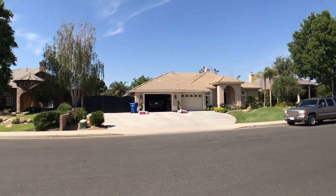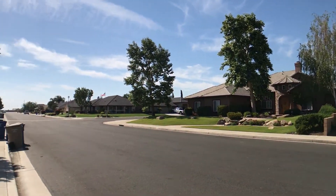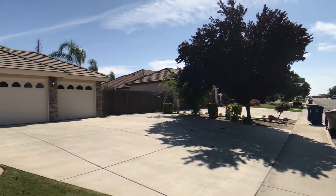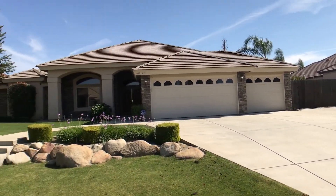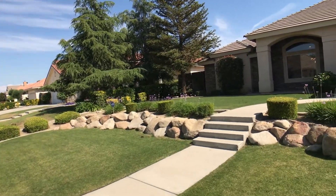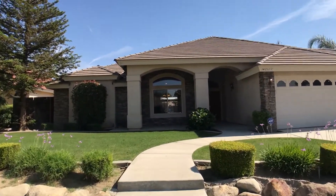As you can see, the neighborhood is quite beautiful. Looks like mostly custom homes, very large homes. Pretty quiet neighborhood overall. The house is beautifully landscaped. We're going to walk up and do a tour of the inside here real quick.